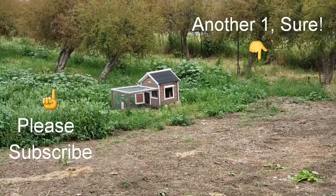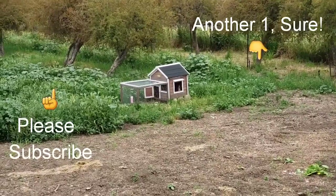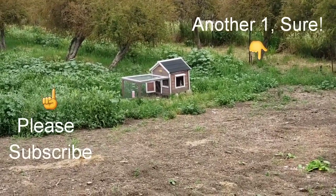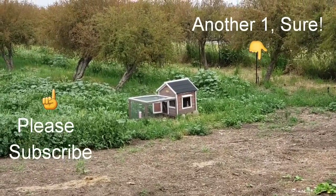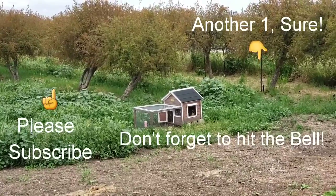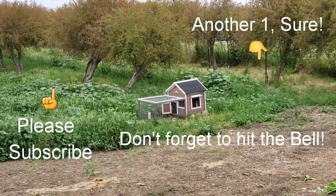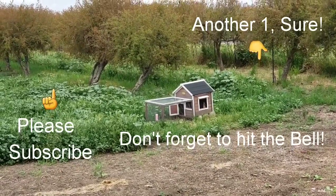We had an absolutely wonderful time at Aria Farms and can't wait to come back this late summer and maybe even early fall to pick some grapes. I hope you enjoyed this video, and if so, please consider subscribing. As always, be happy, be well, and be blessed — and until next time, from Boom Boom Shrooms, bye bye!